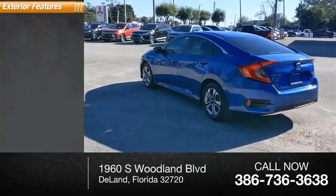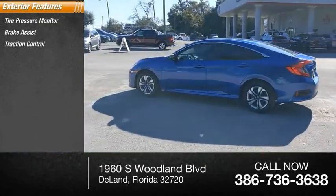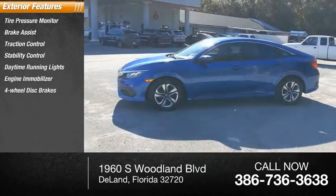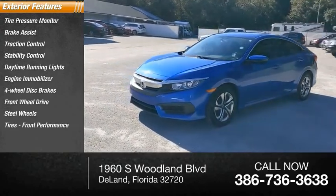Here are some of this vehicle's great options: tire pressure monitor, brake assist, traction control, stability control, daytime running lights, engine immobilizer, four-wheel disc brakes, FWD, steel wheels, tires, and front performance.